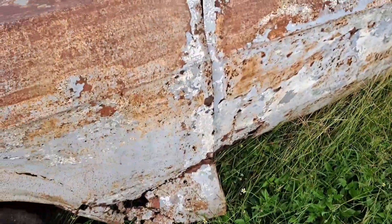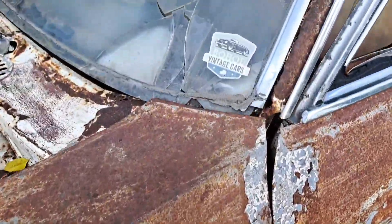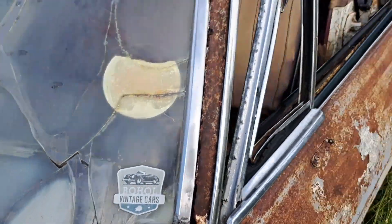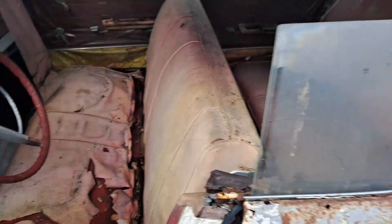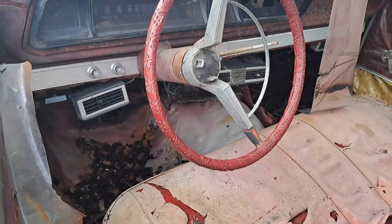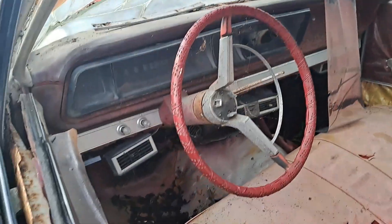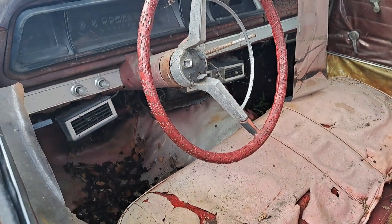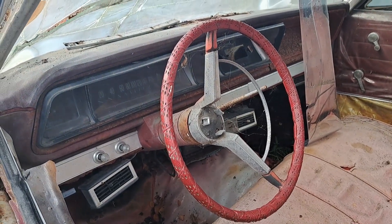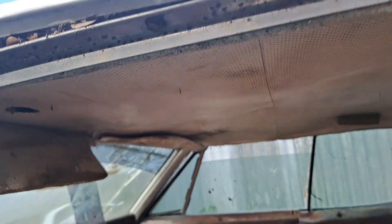I don't know what bush they dragged it out of, or who dragged it out of where. The badges are gone on this side. But all vintage cars — yeah, that is. It was a vintage car back in the day. So many pedals — fun for sure. Someone's put some aftermarket air in it, I'd say. Nice little steering wheel.